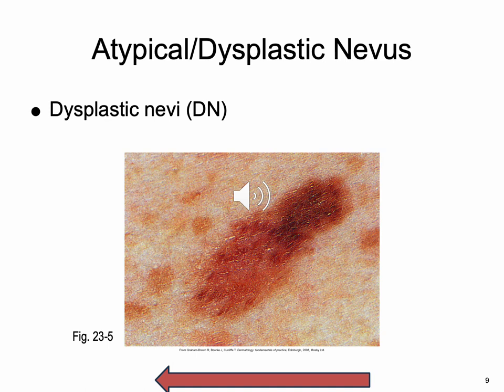A dysplastic nevus may be bigger than the common mole, and its color, surface, and border may be different — usually more than five millimeters wide. It's an aggressive and potentially deadly form of skin cancer. It's seen a lot with people who have a familial genetic propensity for having a lot of moles. They're not cancerous on their own, but if they progress over a long time and you decide to jump into the sun all the time, this can turn into something much worse — less than 6% lifetime risk of melanoma.